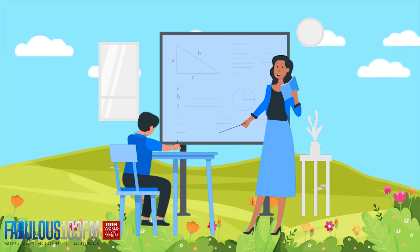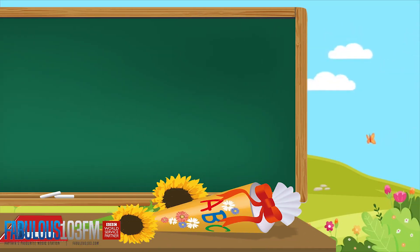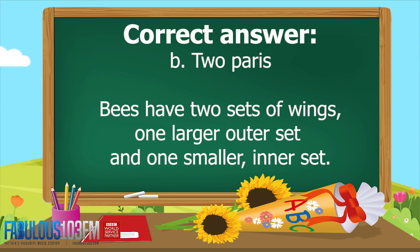Let's see how well you did with yesterday's questions. The first question was: how many pairs of wings does a bee have — is it A, one pair; B, two pairs; or C, none? The correct answer is B, two pairs. Bees have two sets of wings: one larger outer set and one smaller inner set.